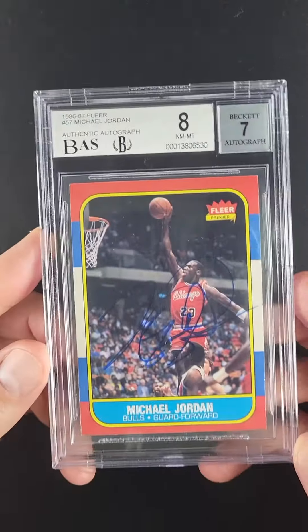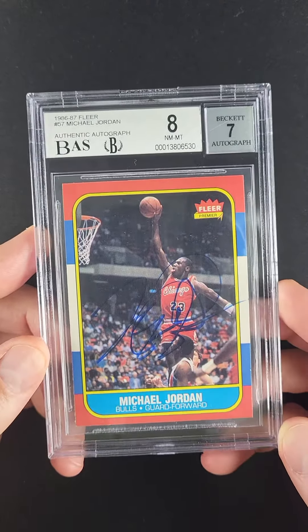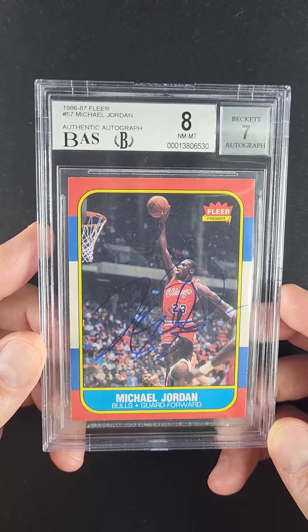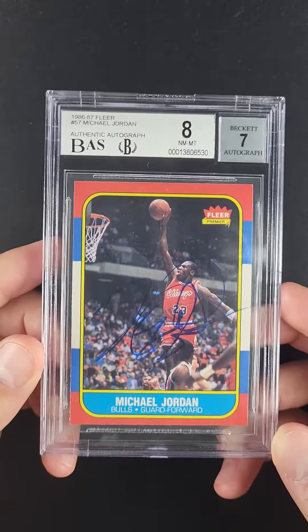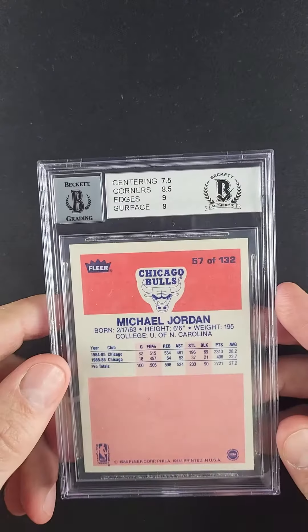What we have here is one of the rarest and most desired autograph rookies in the world, having been awarded an overall eight designation. The card's beautifully preserved. You don't see technically graded examples very often — usually they're just authentic. This example, having been given an eight, is particularly noteworthy. It's only 0.5 away from an eight and a half designation, as you can see on the subs here.